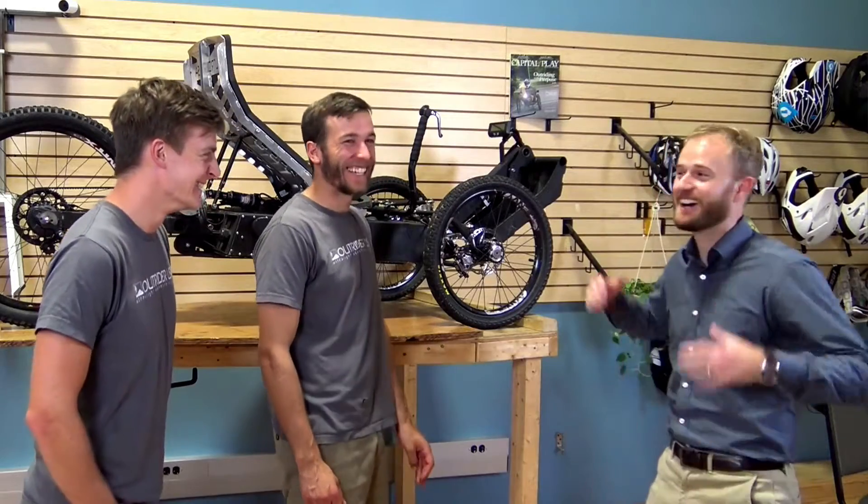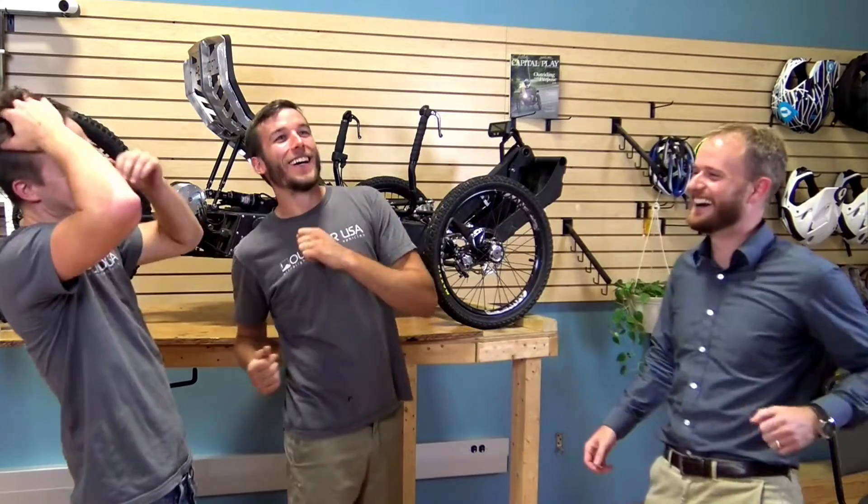I'm here with the founders of Outrider USA, Jesse and Tommy, who are going to tell us about their invention, the Horizon.